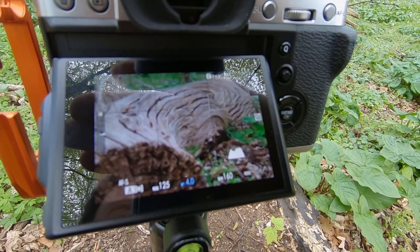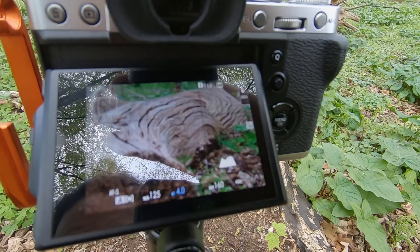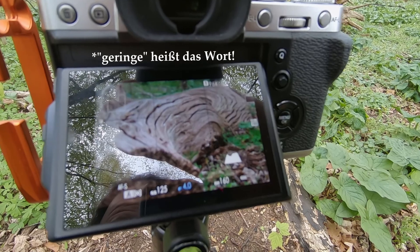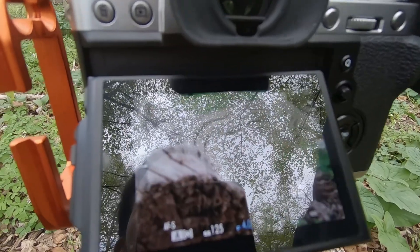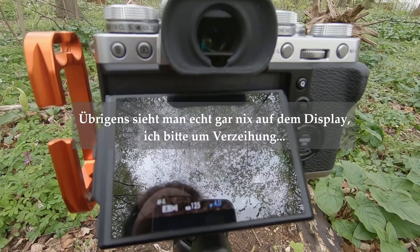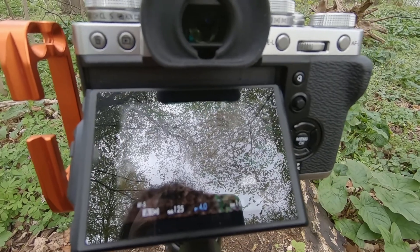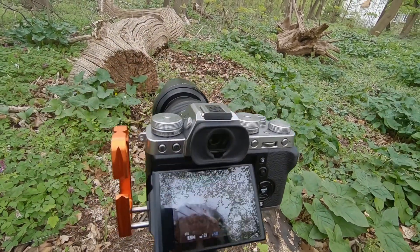I've zoomed in a bit around the tree and with aperture f/4 I get a nice, shallow depth of field. The focus is on about a third of the tree trunk — here in the middle of the trunk — so that the texture of the tree is the star of the photo. And now I'm just waiting for the sun to come back and then I'll take the shot.